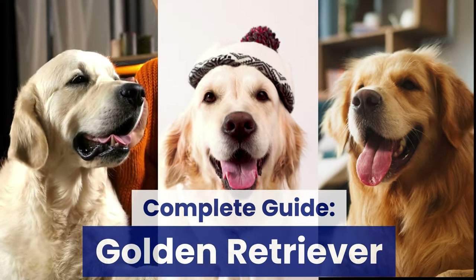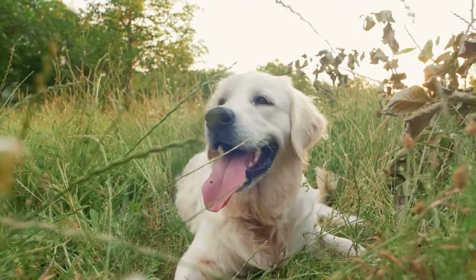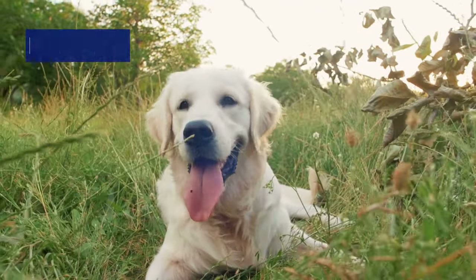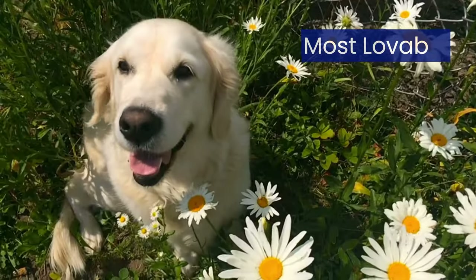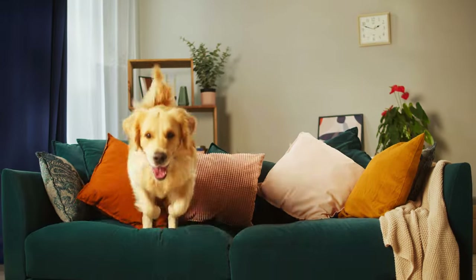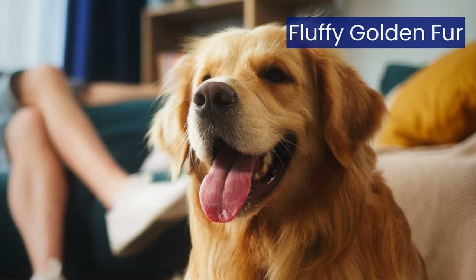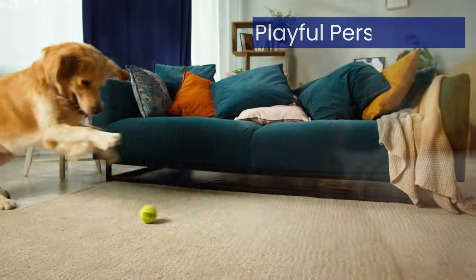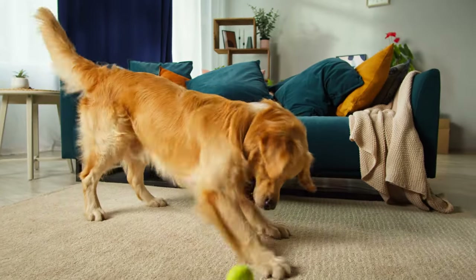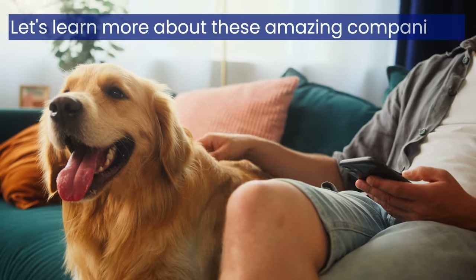Golden Retriever Essentials: your complete guide. Hi everyone, are you ready to learn about one of the happiest, most lovable dog breeds out there? Today, we're diving into the world of Golden Retrievers. These gorgeous dogs, with their sunny smiles, fluffy golden fur, and playful personalities, have captured hearts worldwide. Let's learn more about these amazing companions.